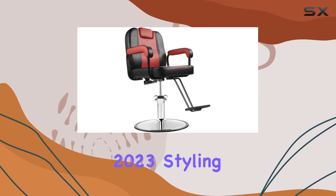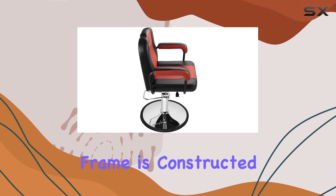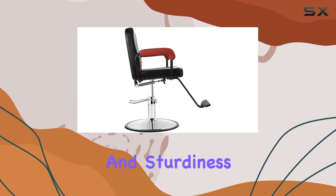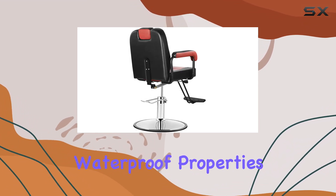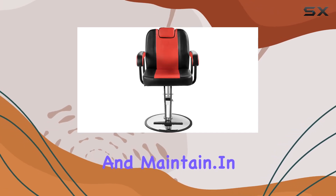Let's talk materials. The Black Red 2023 Styling Chair features faux leather upholstery for a sleek and professional look, while the frame is constructed from durable alloy steel, ensuring longevity and sturdiness. And with its waterproof properties, you can rest assured knowing this chair is easy to clean and maintain.